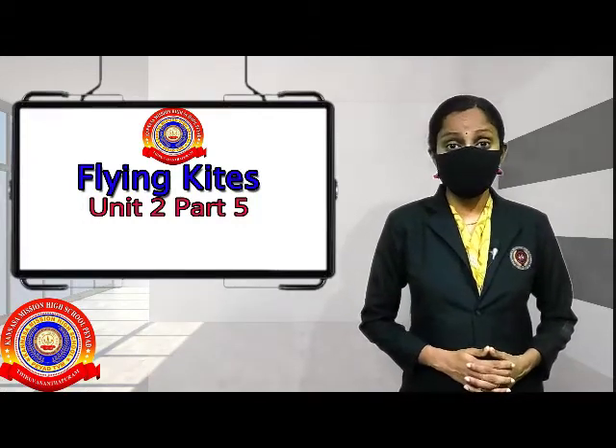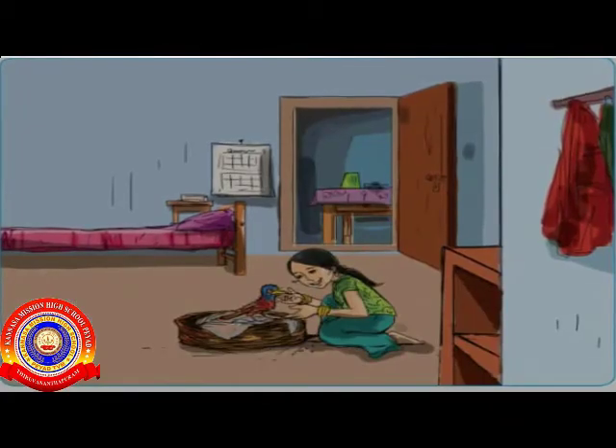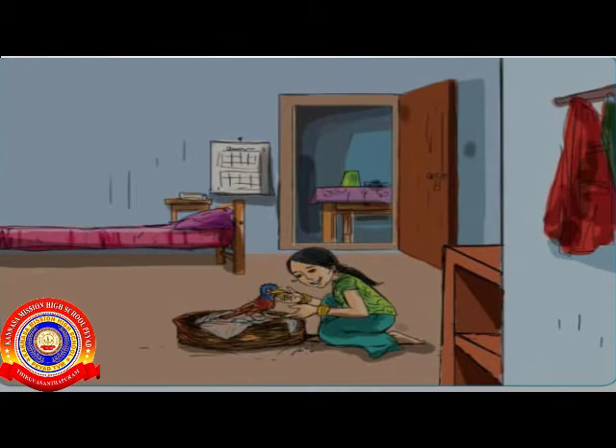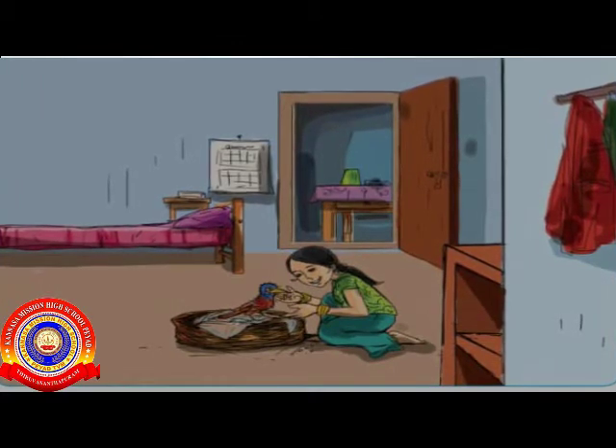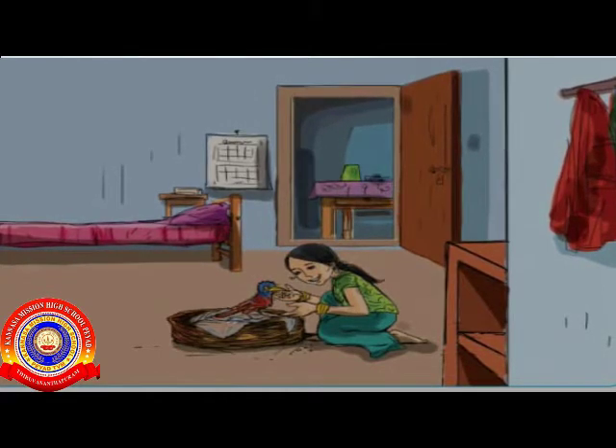Do you want to know the rest of the story? Okay, let's go. Look at the picture. What do you see, my dears? Yes, Minoo was giving the little bird something to eat, right?